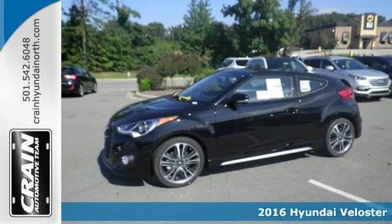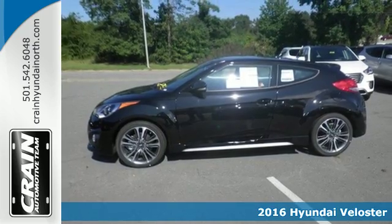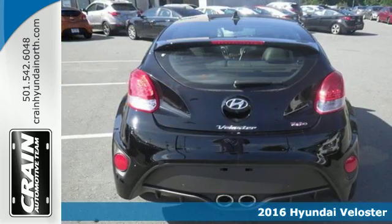It's a 2016 Hyundai Veloster. Truly unique, impeccably stylish, and conveniently practical. This Veloster is what you've been looking for.